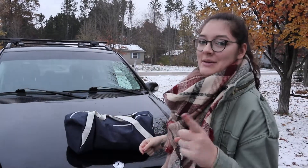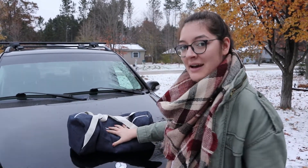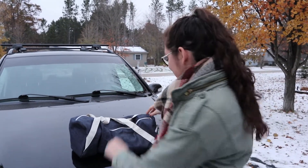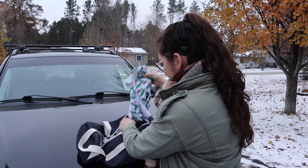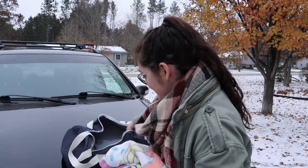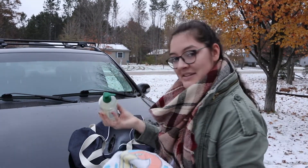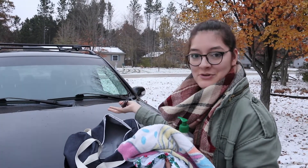Tip number one, the most important, is to always be prepared for the unexpected. This is my just-in-case bag. I've designed it myself for winter. In here I have my swimsuit, a towel, my tanning lotion, and some sun shades just in case winter decides to go away.